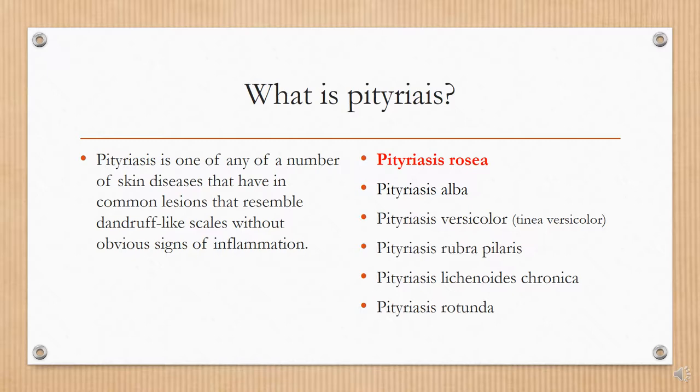Today we'll focus on pityriasis rosea. There is also pityriasis alba, versicolor, rubri polaris, lichenoids chronica, and rotunda.